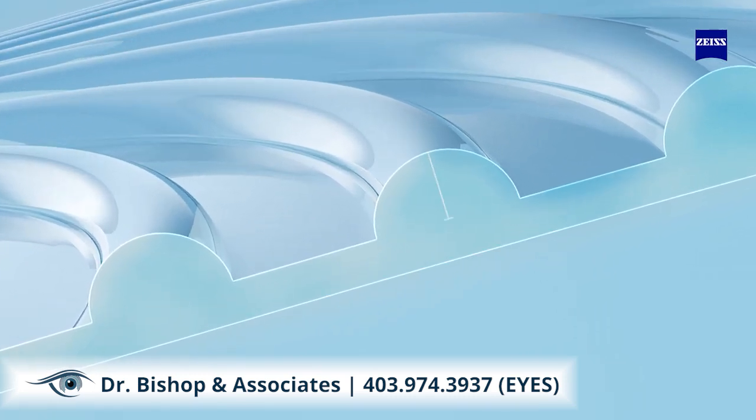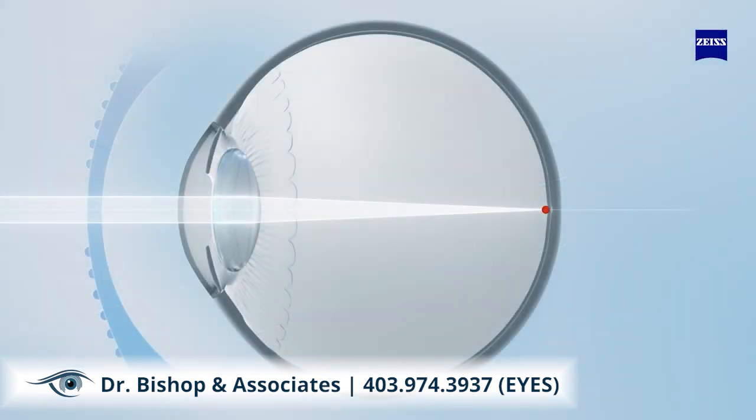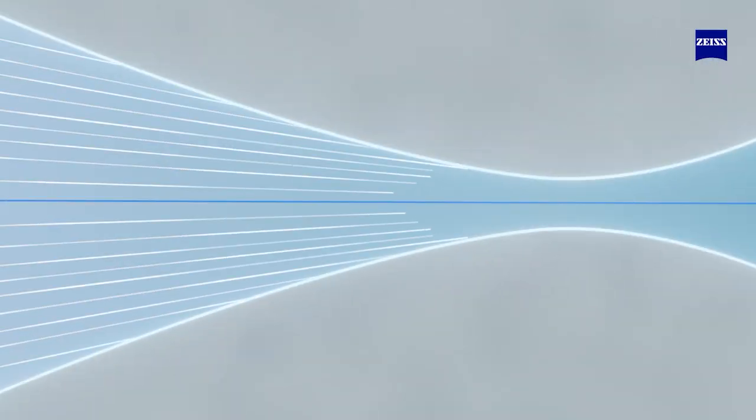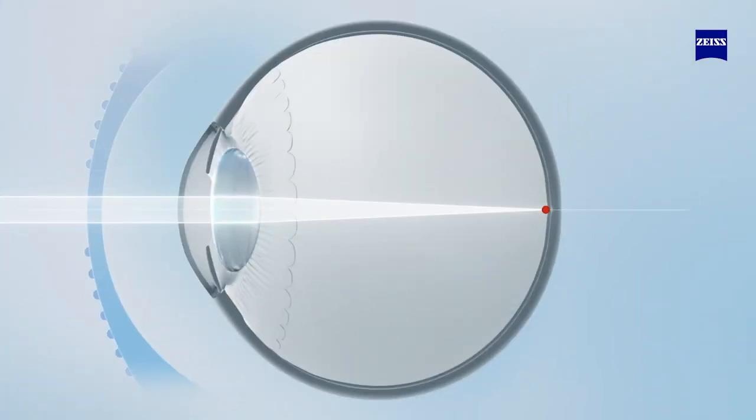The annular cylinders are distributed with a precise width, height, and spacing. Light bundles passing through the care elements of the Sies Myocare lens are refracted to form a caustic area with an extended focus range that converges to a minimal waist and diverges again.